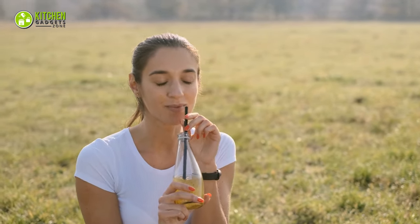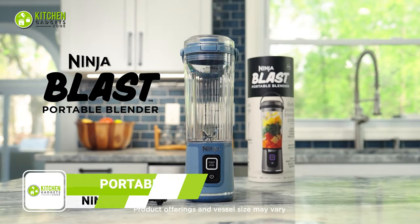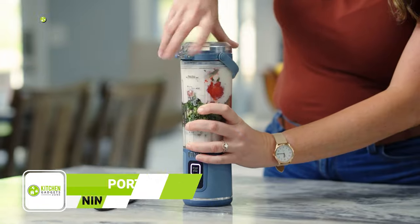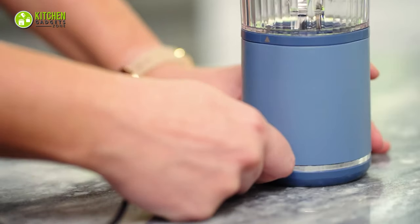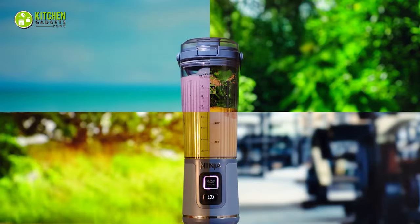Want to enjoy drinks on the way to or from the gym or while at the beach? No worries! Meet the Ninja Blast, a portable and powerful blender. It will blast through frozen ingredients and give you fresh drinks quickly. The long-lasting battery can blend up to 15 times within a single charge. With this cordless, hassle-free blender, enjoying fresh beverages is a breeze from anywhere.